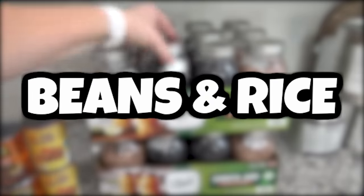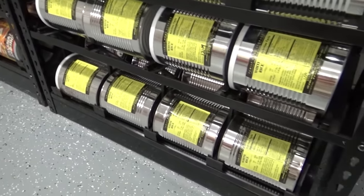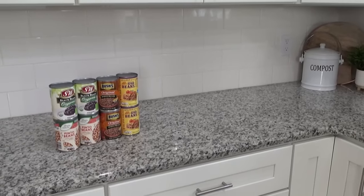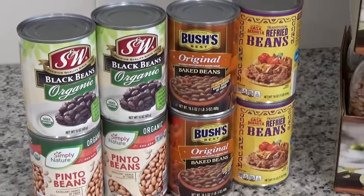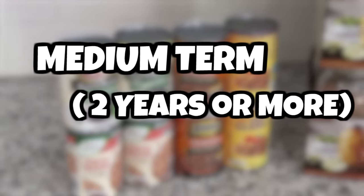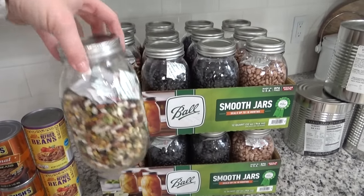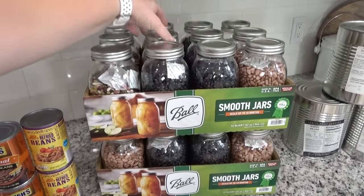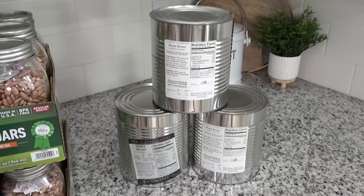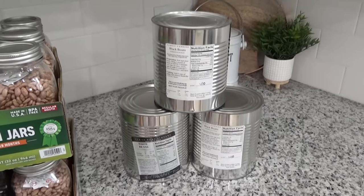Next on my list: beans and rice, stored a little differently than you might expect. For beans — a great source of protein and fiber — I stock up on smaller cans in all different varieties, with a shelf life of about one to two years. I also dry-canned some beans myself, which can last for years if unopened. And I have number 10 cans of beans that say they can last up to 30 years.